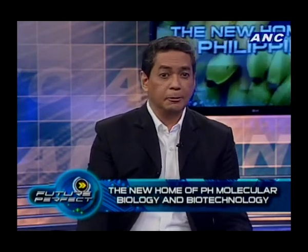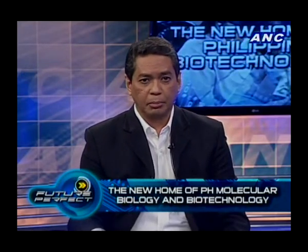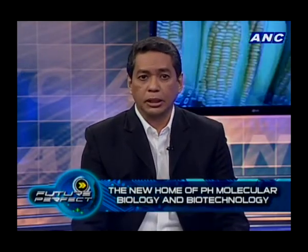To tell us more about the new home of the Molecular Biology and Biotechnology Institute in Diliman, we're joined on the line by Dr. Neil Baskos, assistant professor at the Institute. Professor Baskos, thank you very much for joining us. How does it feel to be in a new home — in a spanking brand new institute? What features do you appreciate about the design Architect Concho put in?